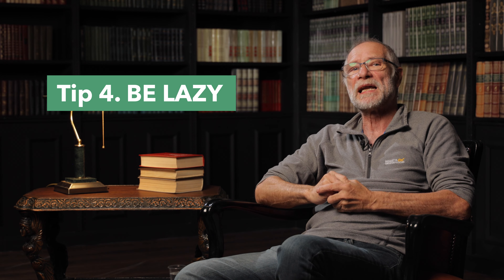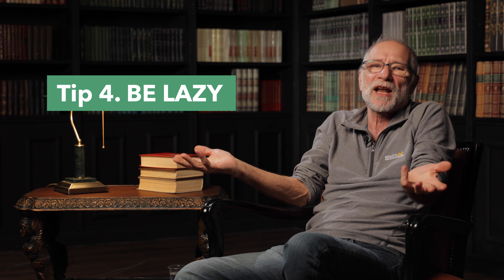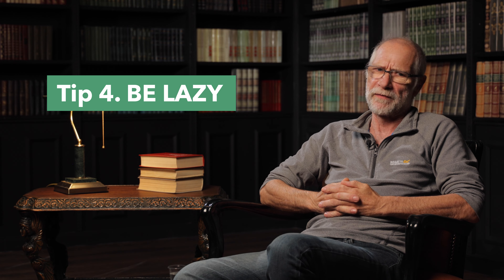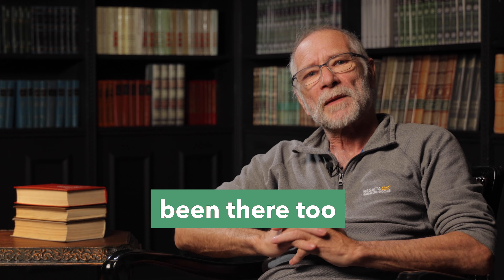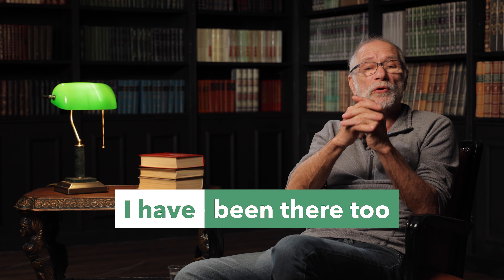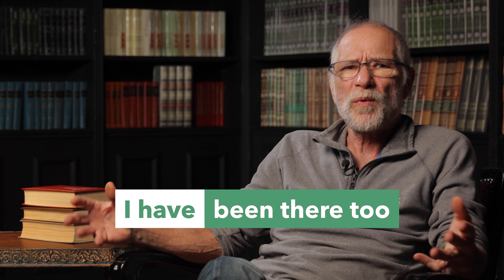Tip four: be lazy. Native speakers are lazy and we don't always use the full sentence — I never do. For example, 'Been there?' instead of 'I've been there too' instead of saying 'You have been there too.' Frankly speaking, it isn't called laziness — there is a special term for it: ellipsis. Ellipsis is omitting some parts of the sentence in spoken English to make your speech less formal or to avoid repeating something twice.